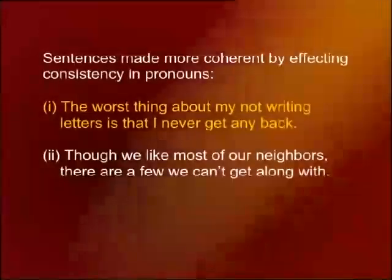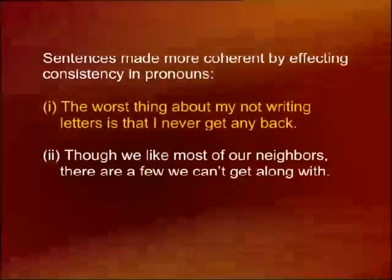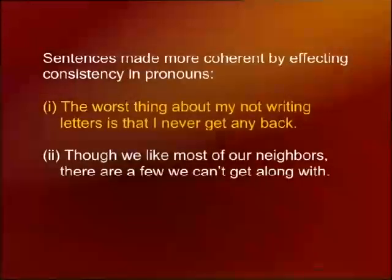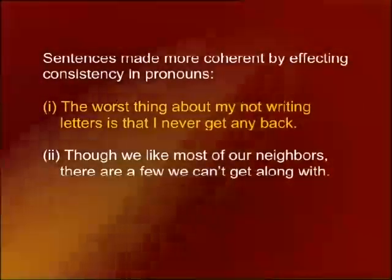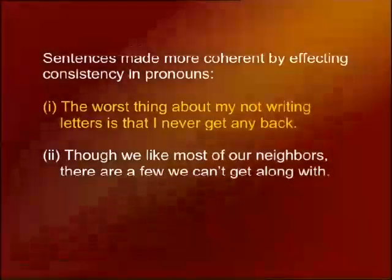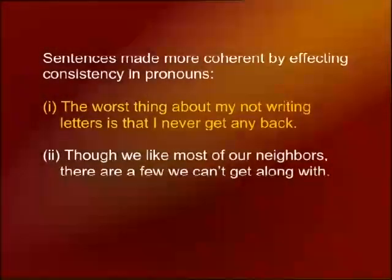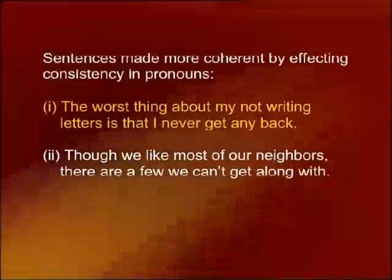These sentences can be improved by eliminating the shifts in person. In the first sentence: 'The worst thing about my not writing letters is that I never get any back.' In the second: 'Though we like most of our neighbors, there are a few we can't get along with' — not 'you.' Keep the same pronoun point of view throughout.